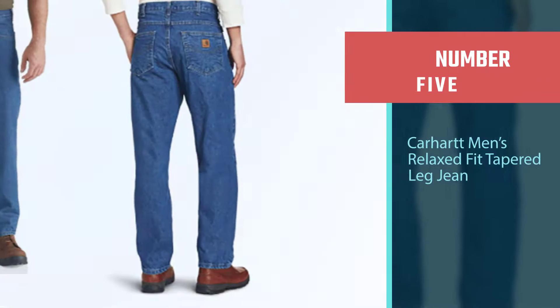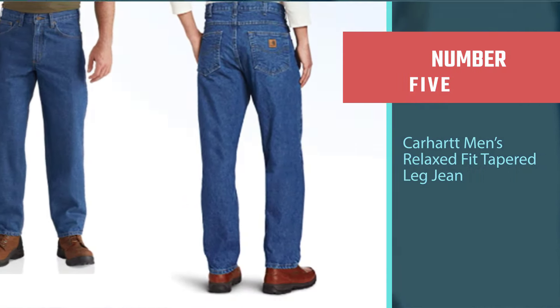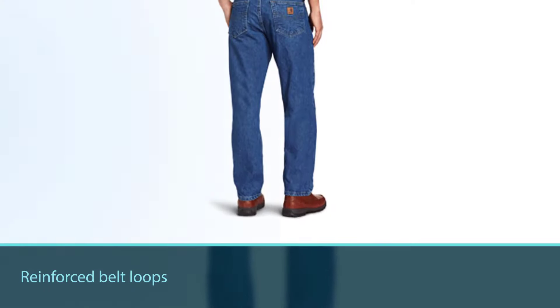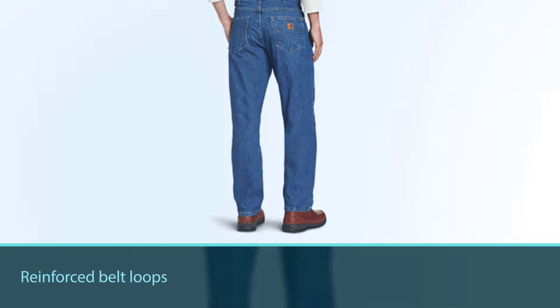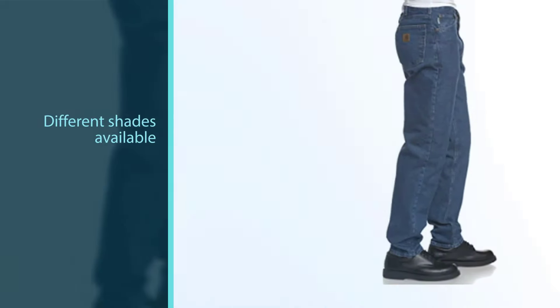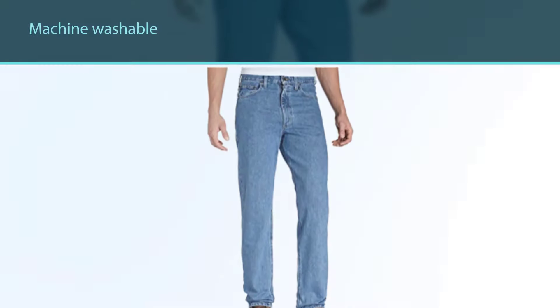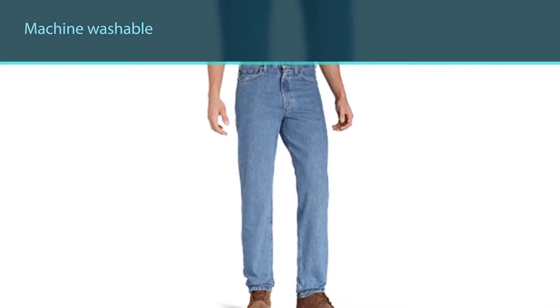Number five: Carhartt Men's Relaxed Fit Tapered Leg Jean. Another pair of work jeans from Carhartt are these, featuring a relaxed fit and tapered leg. The leg design is tapered but also cut to fit around your work boots perfectly, so there are no worries there. Again, these are made to be comfortable through the use of 100% cotton.